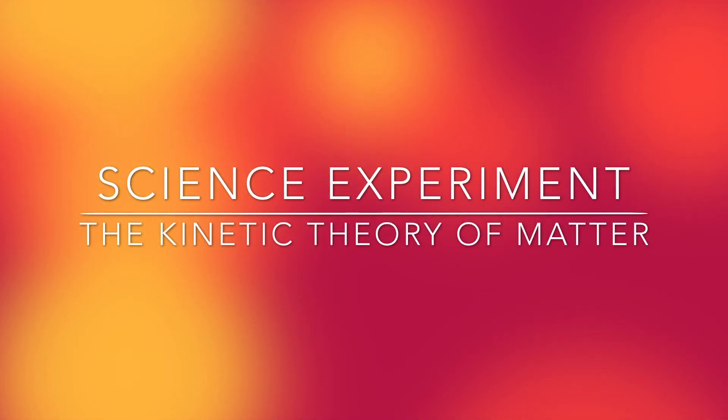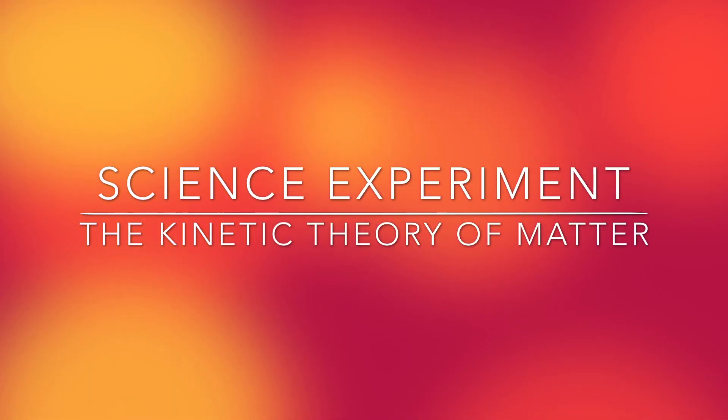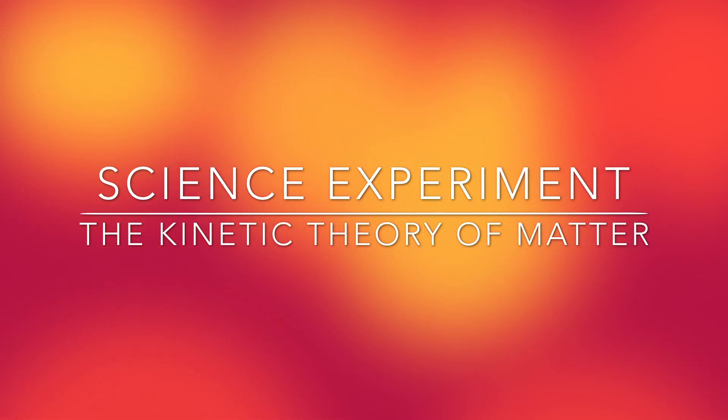Hello YouTube, this is Technology Toolbox. Today I thought I'd do a cool science experiment on the kinetic theory of matter.